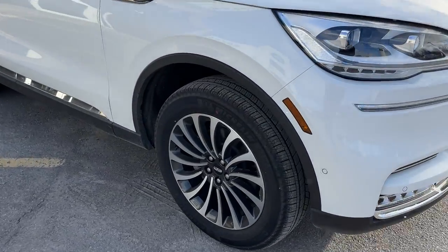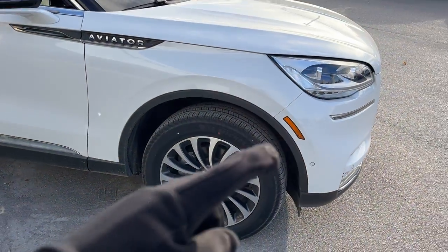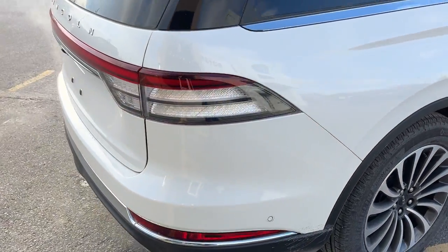You're rolling on 20-inch ultra-bright aluminum alloy wheels with Michelin all-season tires. This vehicle does have front and rear parking sensors, and it's powered by the 3-liter V6 twin turbocharged engine that produces 400 horsepower.